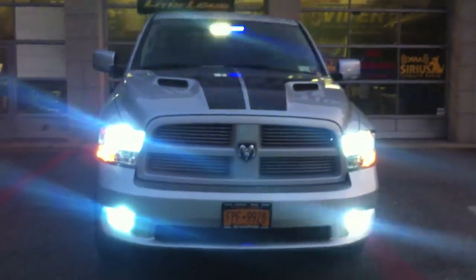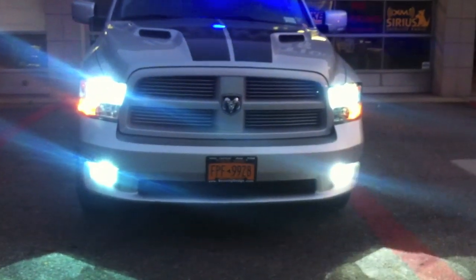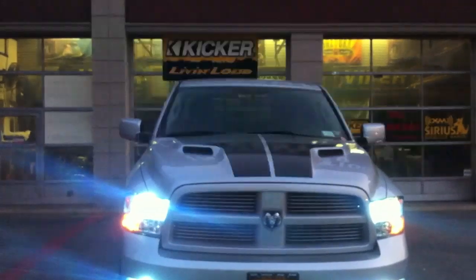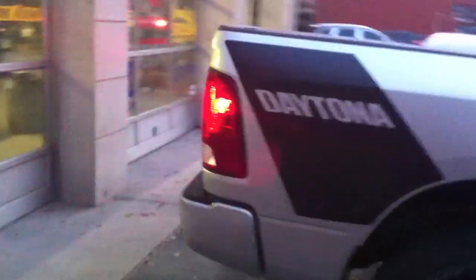So as you can see, you got 8,000K in the low beams, in the fog lights, strobe lights in the fog lights, strobe light above the rear view mirror, and then around back in the tail lights. Two sets of strobes — one inside the red and one inside the clear.